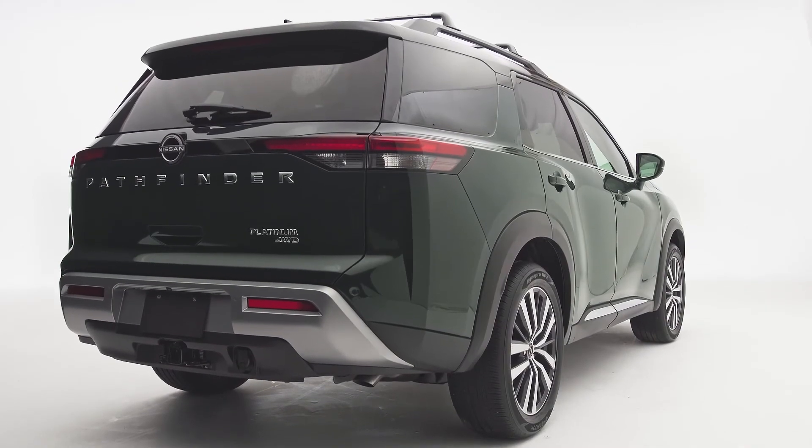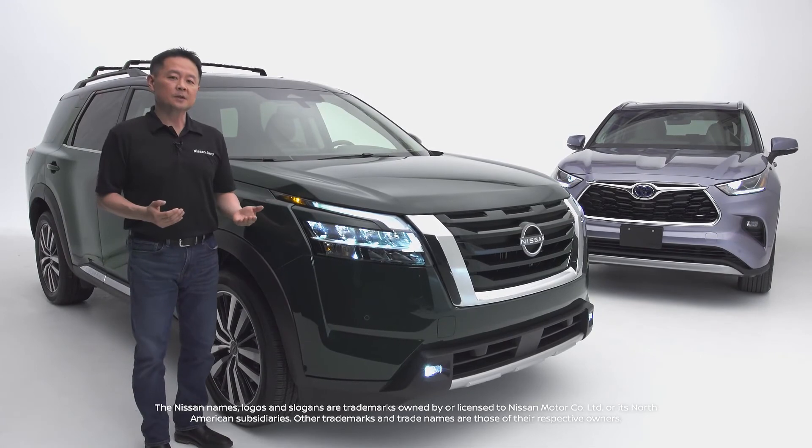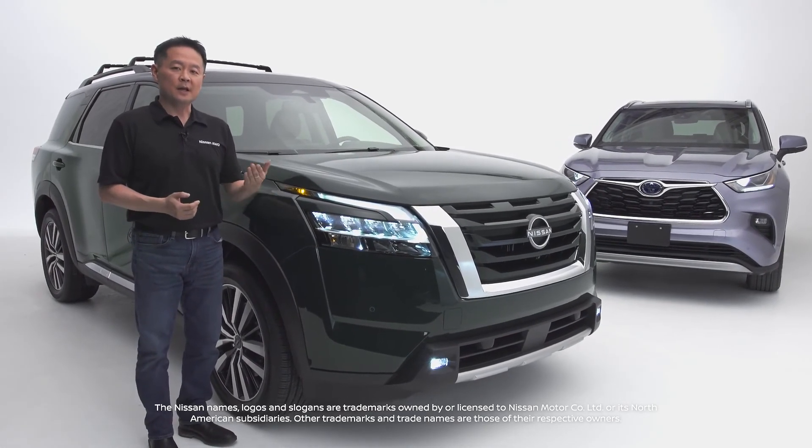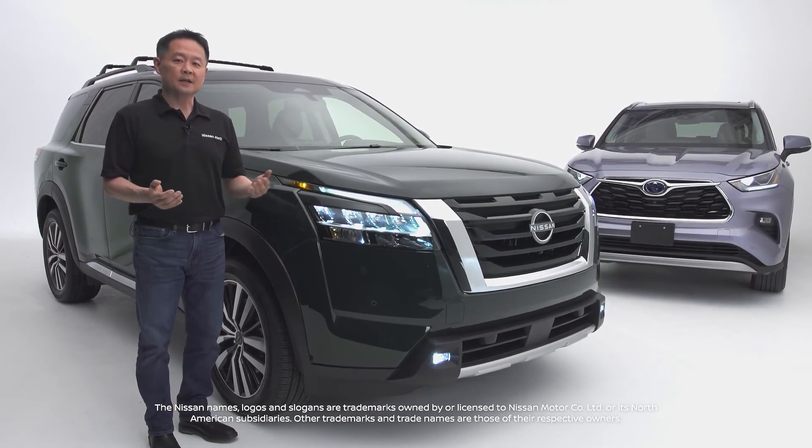Well, there you have it. The Pathfinder is a feature-packed SUV, offering welcoming interiors, cargo capacity, and technology to help you along the way. For more information, please visit Nissan.ca.